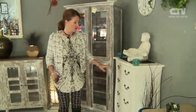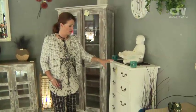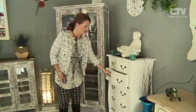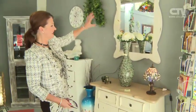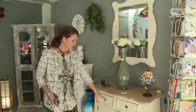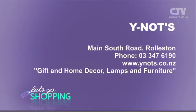Lay-by and finance approval available on some of these. The sale is over, however you will always find a little bit of something on sale here. Really beautiful craftsmanship. This one here as well has been done with this kind of shabby chic look, with the beautiful Tiffany light clamp — $149. And the cabinet with two drawers and two openings. Why Not's, Main South Road out at Rolleston, 347-6190.